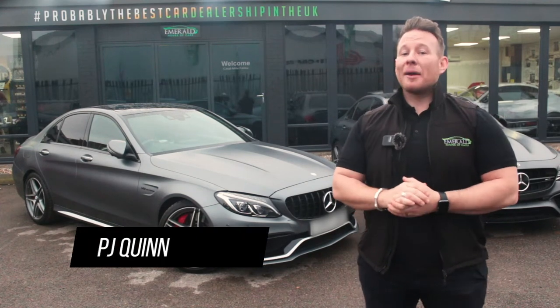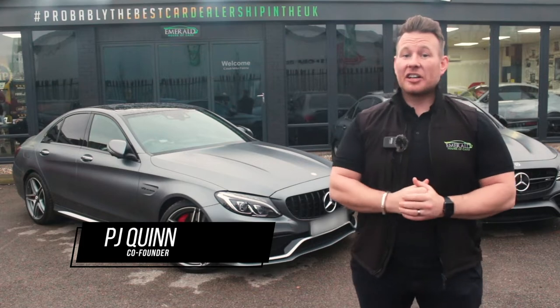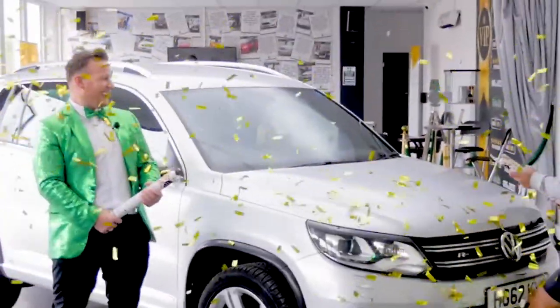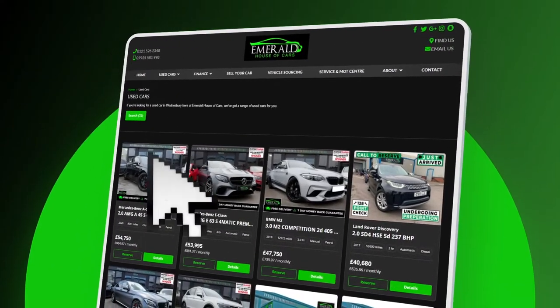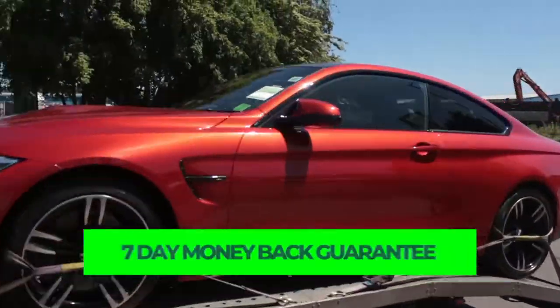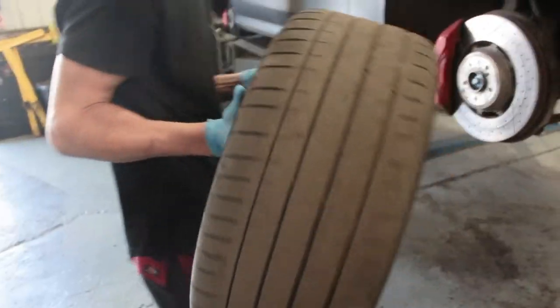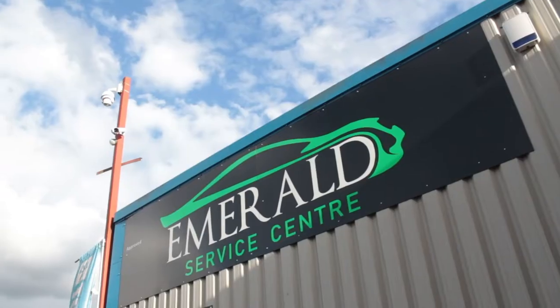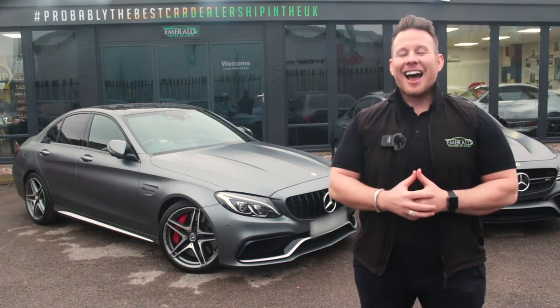Hi guys, welcome to the multi-award-winning Emerald House of Cars. We're a totally unique, family-run business on a mission to be the best car dealership in the UK. Our commitment is to give you guys the best buying experience you've ever received, whether you plan on purchasing completely online using our free next-day delivery service with seven-day money-back guarantee, or you're coming to the showroom to meet the team. We've made everything as easy and as transparent as possible so that you've got full confidence in choosing Emerald for your next car. A little later in the video, we'll show you how our vehicles are prepared in our on-site RAC-approved service centre, but for now, sit back, relax, and enjoy the following video.